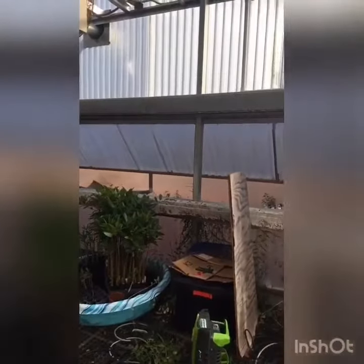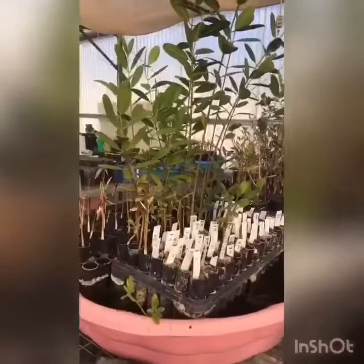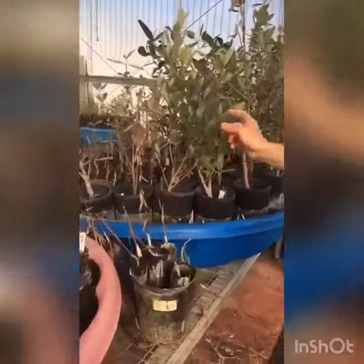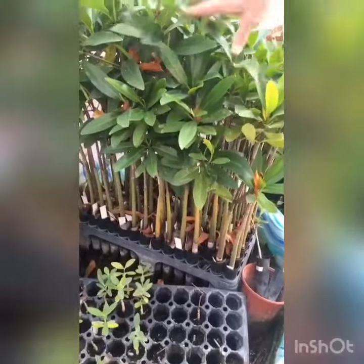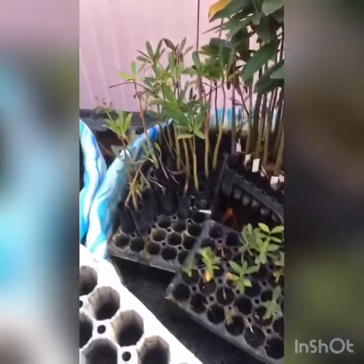So for example, this is white mangrove — that occurs on the coast. Black mangrove. Propagules — these are red. And a few more black mangroves here.